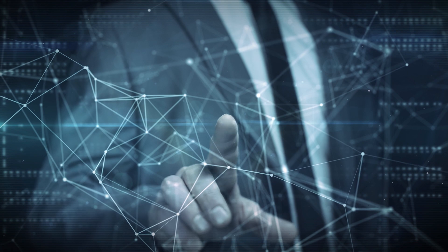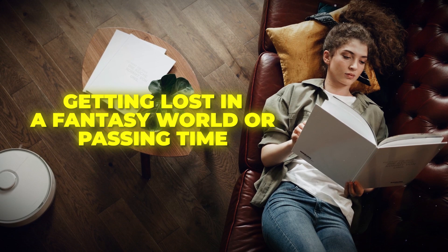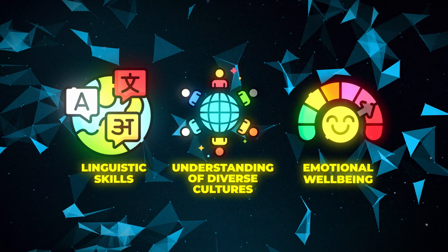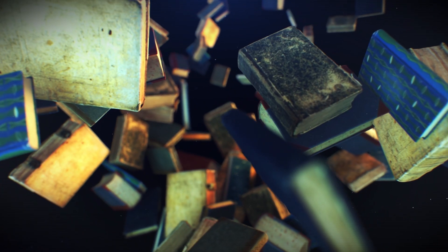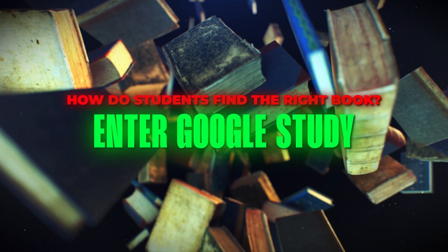Whether you're a tech geek or just curious, stay tuned! Reading isn't just about getting lost in a fantasy world or passing time. It significantly boosts linguistic skills, understanding of diverse cultures, and even emotional well-being. But with an overwhelming ocean of reading materials, how do students find the right book? Enter Google Study.